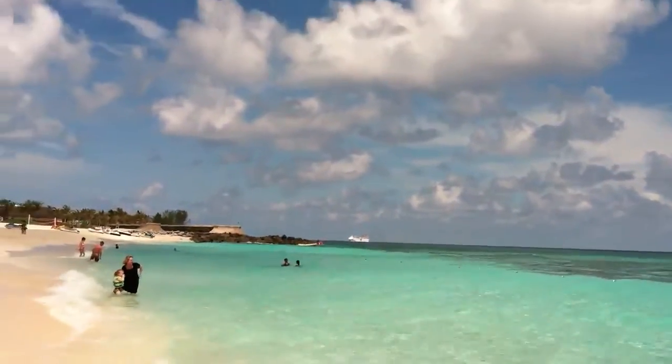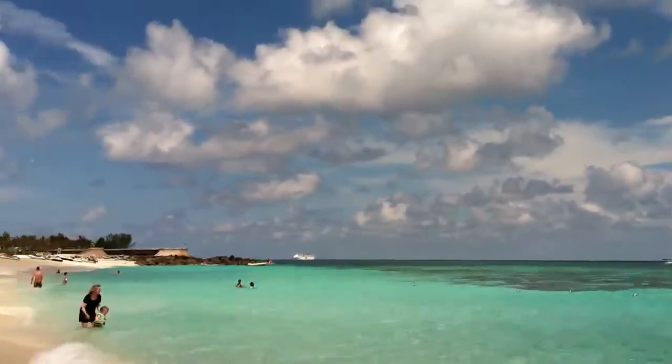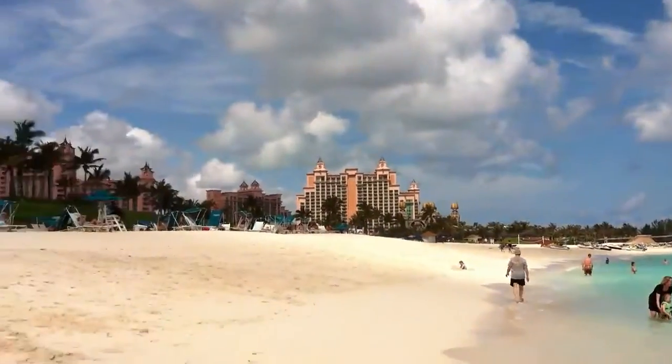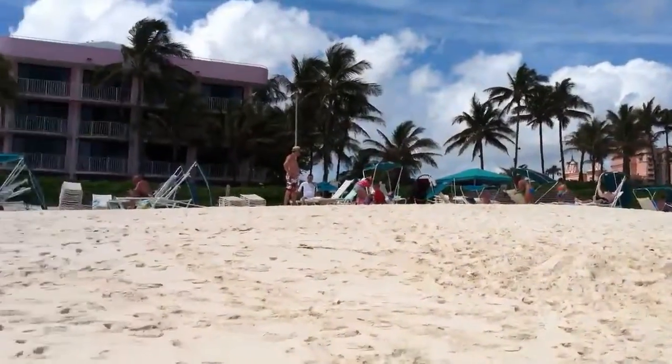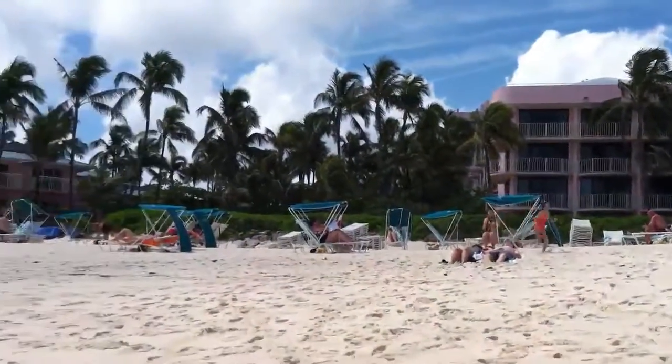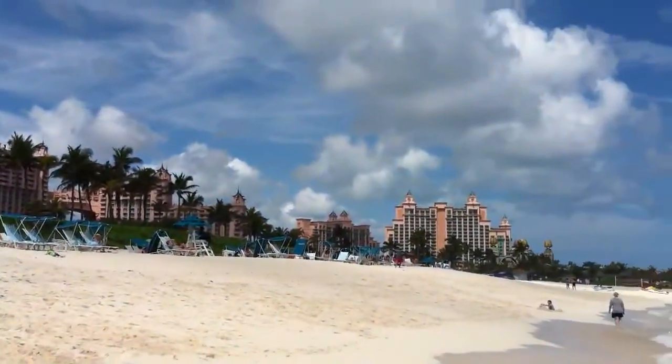All right, so we're here in the Bahamas. We're in Nassau, well, Paradise Island. We're at the Atlantis. You can see the different beach chairs — everyone's chilling. Those are different hotels. Our Atlantis is over there, a really nice building.